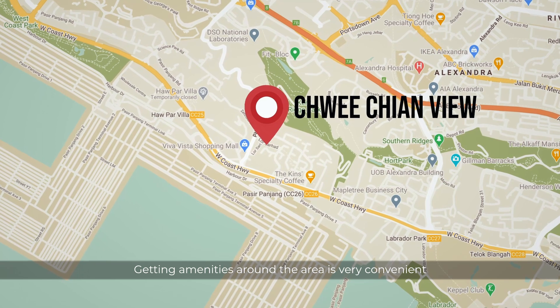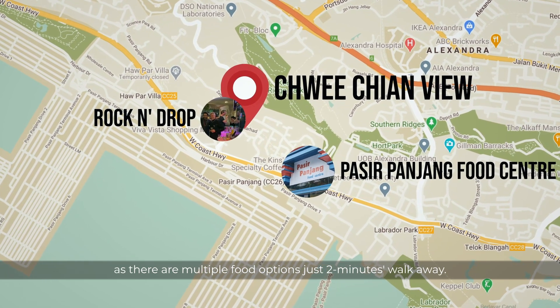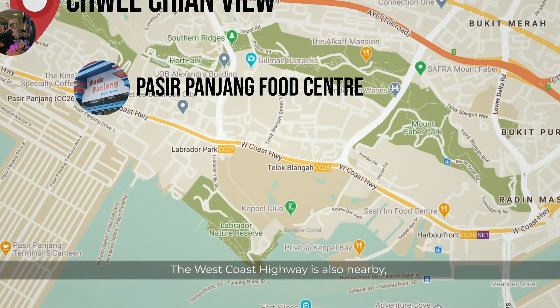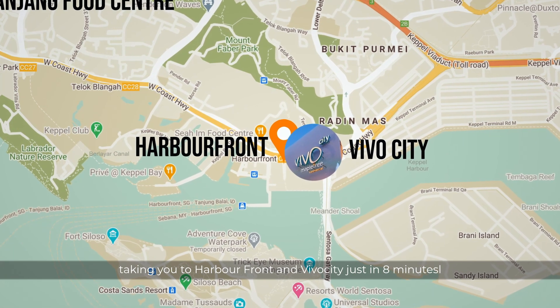Getting amenities around the area is very convenient as there are multiple food options just two minutes' walk away. The West Coast Highway is also nearby, taking you to Harbourfront and Vivo City in just eight minutes.